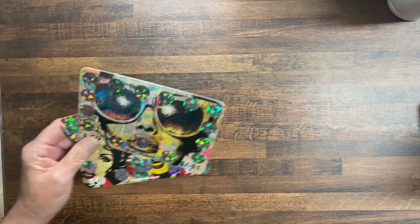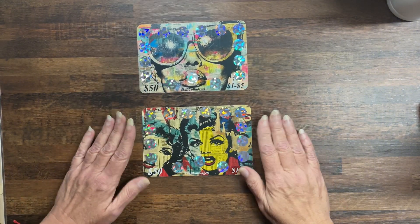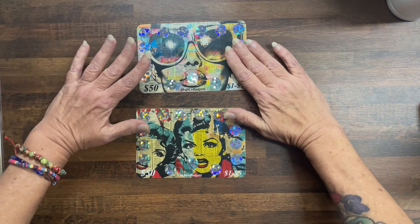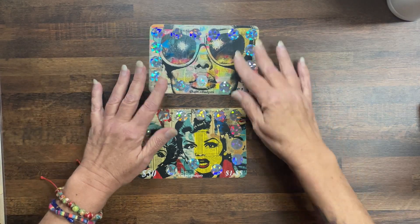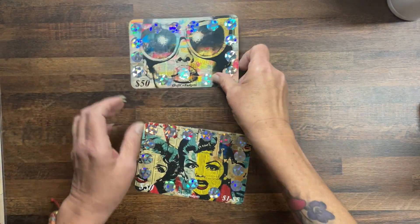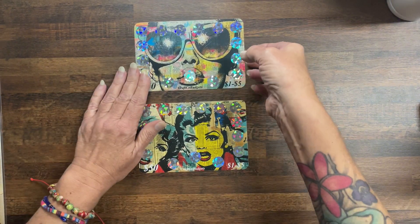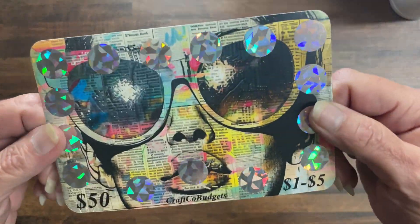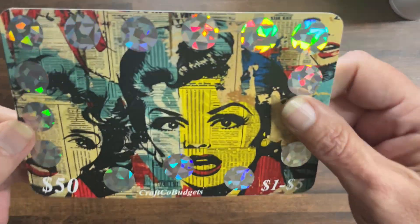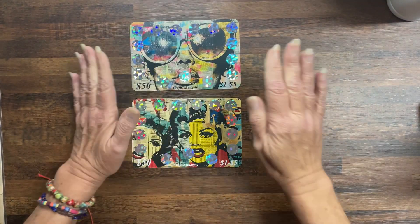These are not laminated, and this is pop art — I love pop art. These are single-sided challenges on cardstock, both save $50, denominations one to five. I just love this style of art — I thought it was awesome.